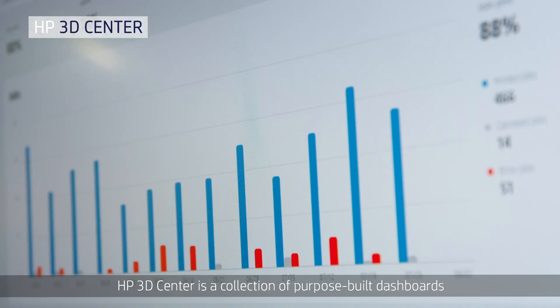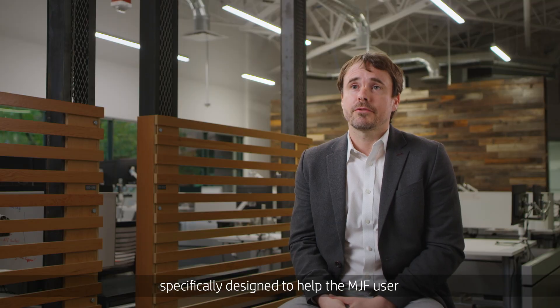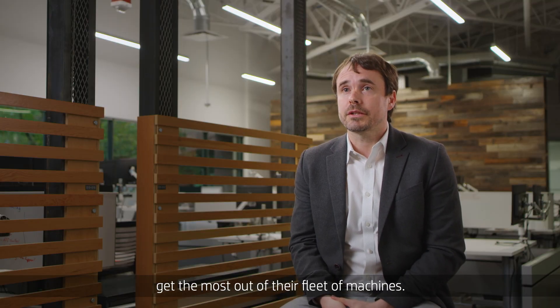HP 3D Center is a collection of purpose-built dashboards, specifically designed to help the MJF user get the most out of their fleet of machines.